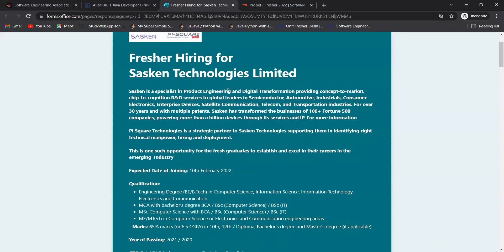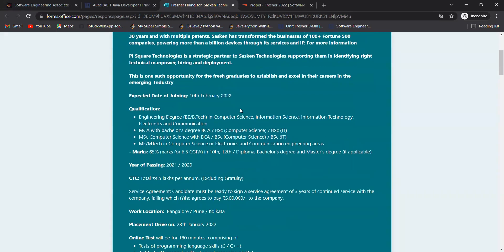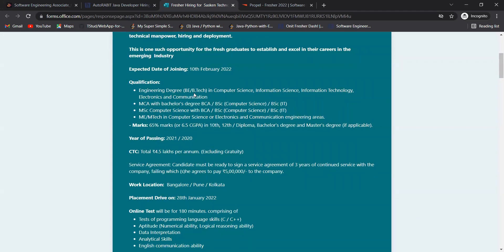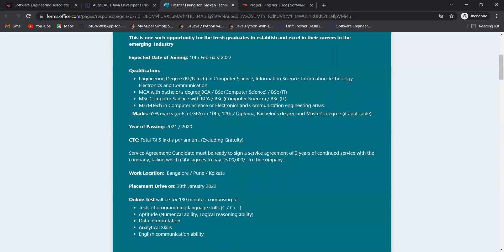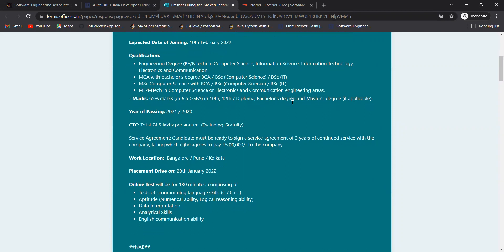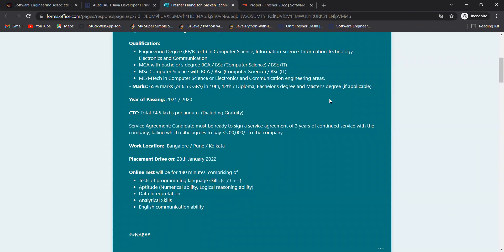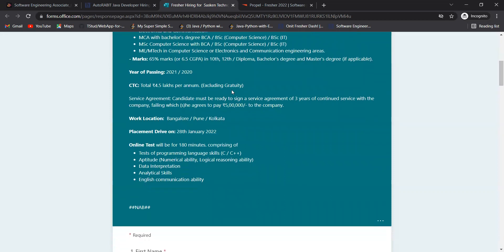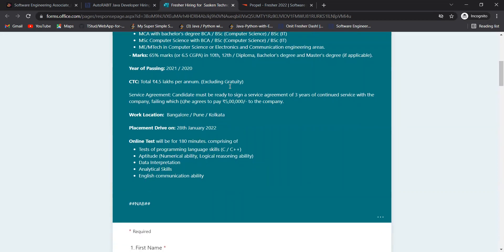Our next opportunity is from Sasken Technologies Limited, a specialist in product engineering and digital transformation providing concept-to-market, chip-to-cognition R&D services. The expected date of joining is 10th February 2022. Eligible qualifications include BE/BTech in Computer Science, Information Science, IT, Electronics and Communication, MCA with bachelor's degree, BCA, BSc Computer Science, BSc IT, MSc Computer Science, ME/MTech. You need 65% marks or 6.5 GPA in 10th, 12th, and degree. Passing years eligible: 2020 and 2021.